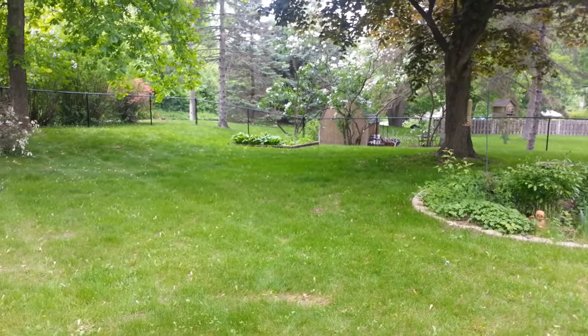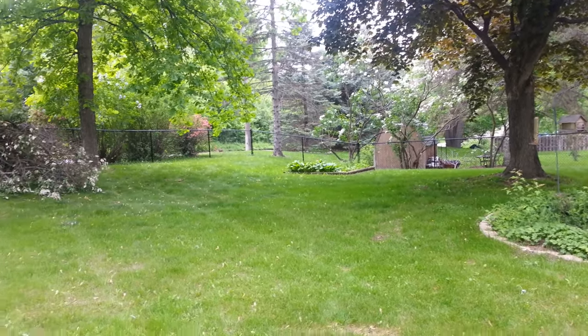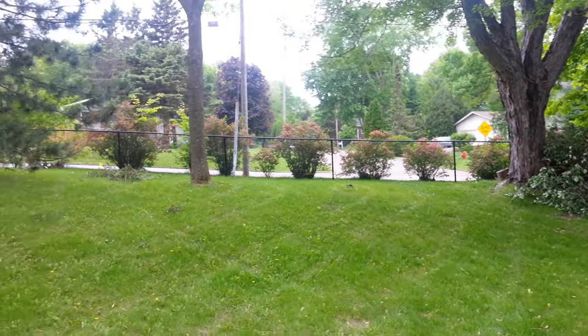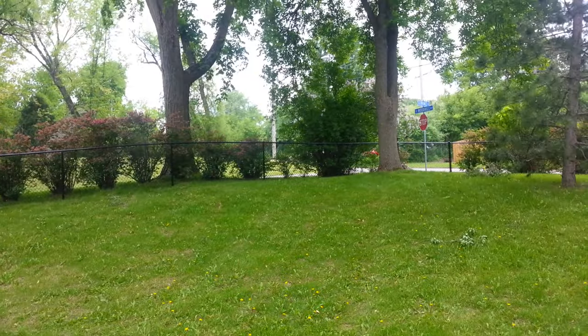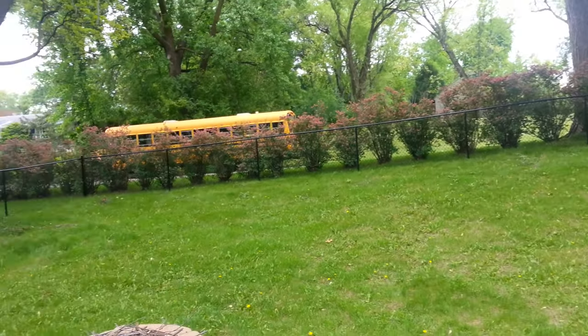I have a breaker post in the back because of the little bit of an incline. And it follows the contour, as you can see — nice and low to the ground for little dogs, no gaps.